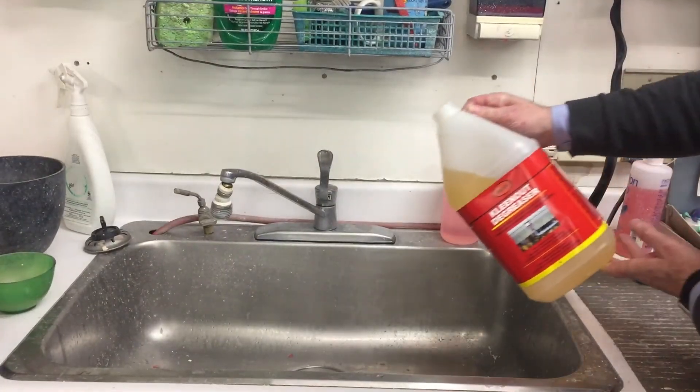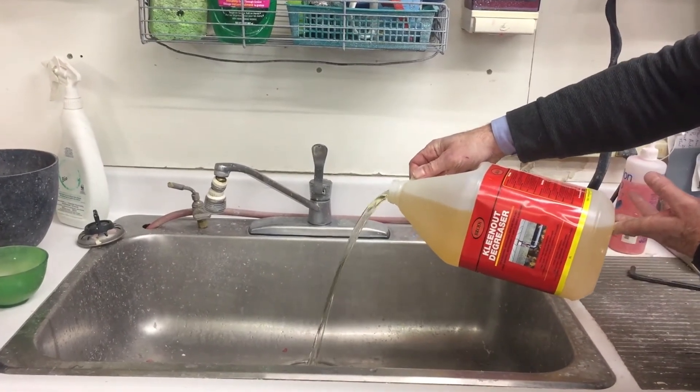We recommend pouring one liter of the solution down your drain once a week. This will keep your system odor free.